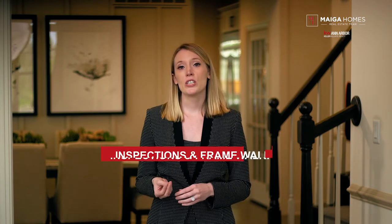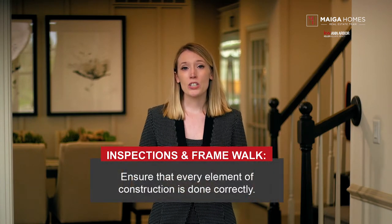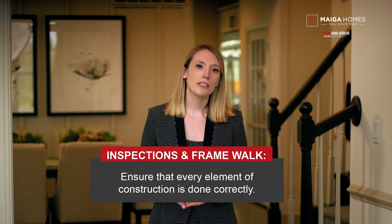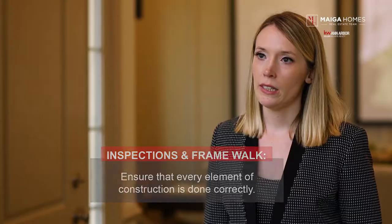Step three: inspections and framework. Inspections are a very important part of the home construction process and ensure that every element of construction is done correctly. After the initial inspections, your builder will ask you to walk through your home. At this point, you can visualize what your dream home will basically look like because the walls and trusses will be framed and the roof sheathing will be installed.